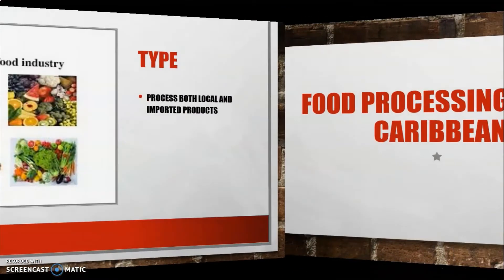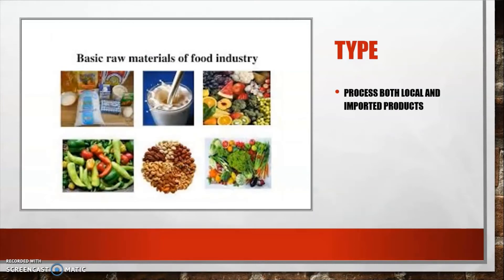Now let's look at food processing in the Caribbean. In the Caribbean, we process both locally grown and imported raw materials, getting some raw materials from our agricultural sector while also importing some products.